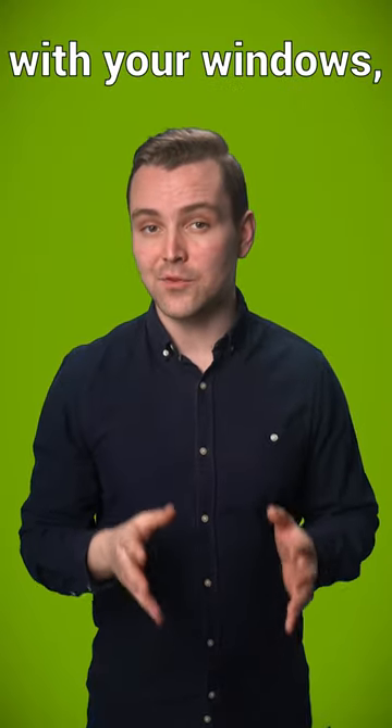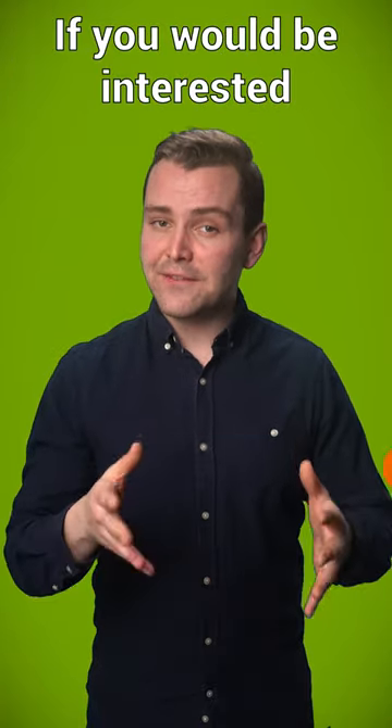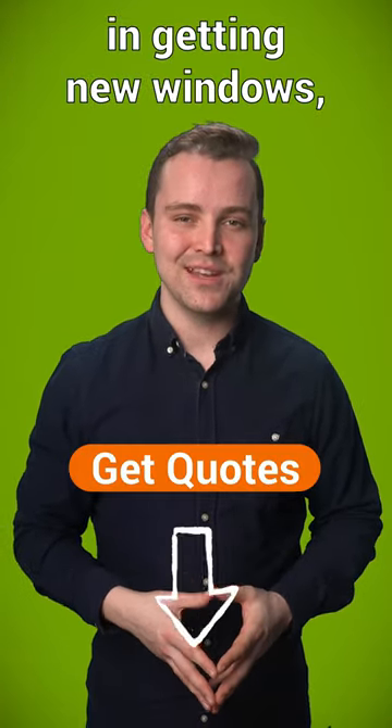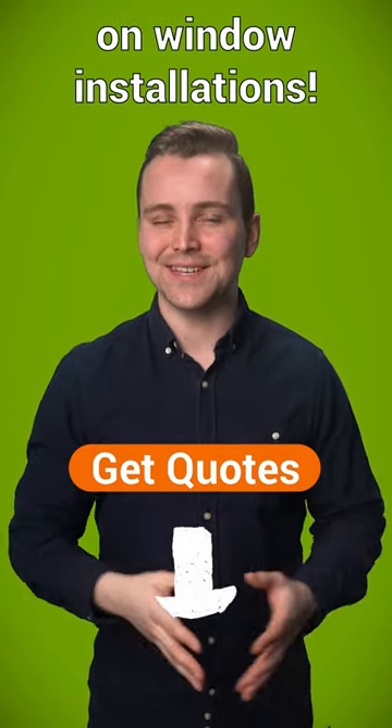So knowing what you want to achieve with your windows will help you choose the most effective kind for your home. If you would be interested in getting new windows, you can fill in the form on our site to get up to three free quotes on window installations.